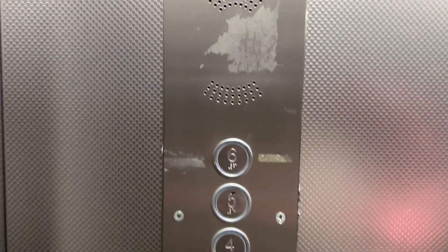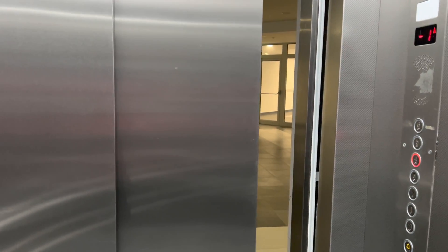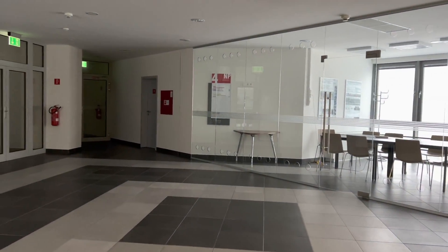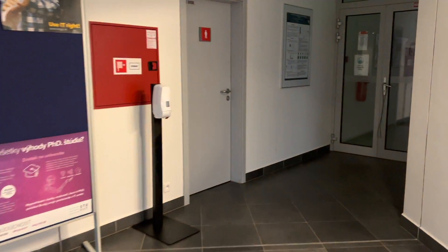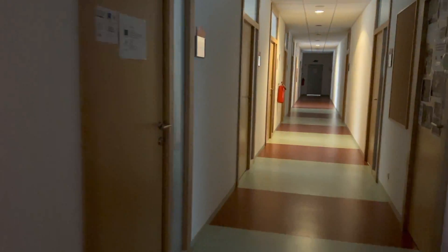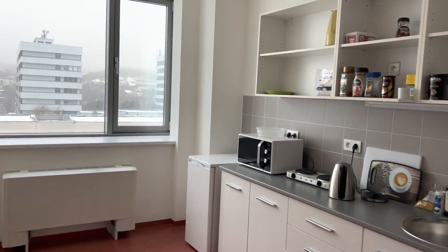Here we are. My office is on the fourth floor. As you can see here, there are all areas for the students when they want to learn. There are the elevators and the lights on each floor, and each floor has its own little kitchen.